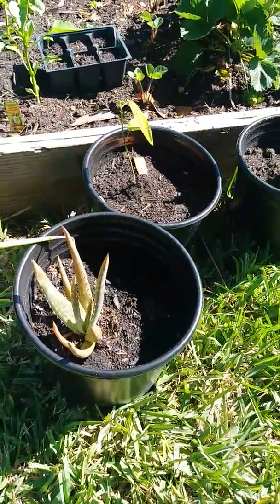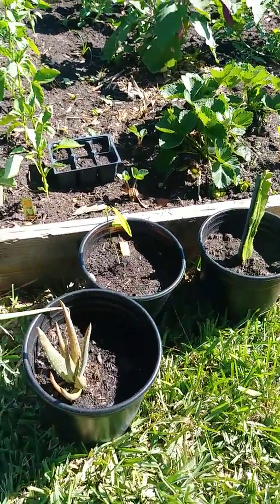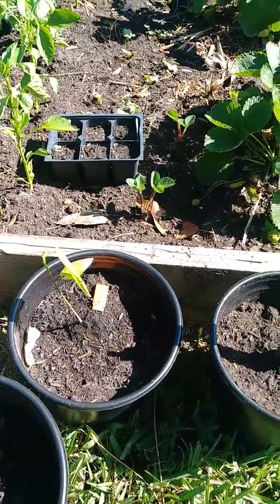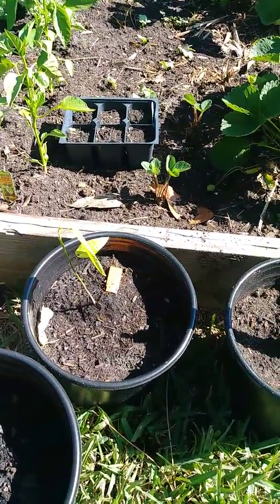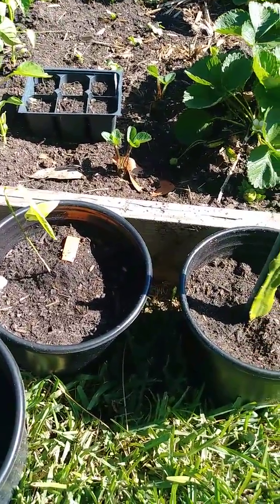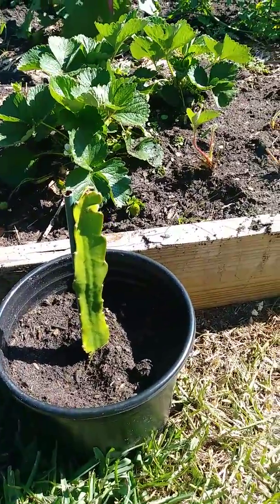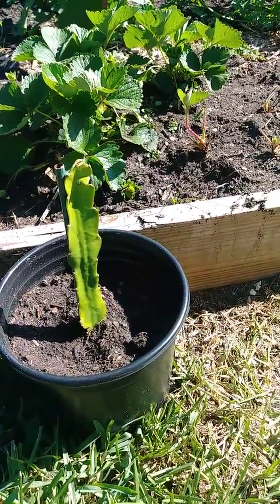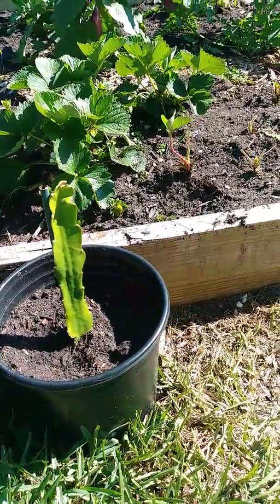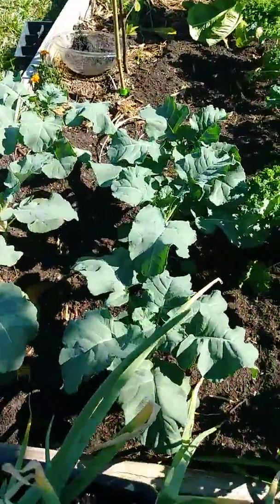This is an aloe vera — apparently everyone in the world should have one, so I have one. Then there's a passion fruit; I have no idea where I'm going to put that, but somehow it will be in my yard. And this I am so excited about — a dragon fruit. I am so excited to grow this as soon as I find the right place to put it.